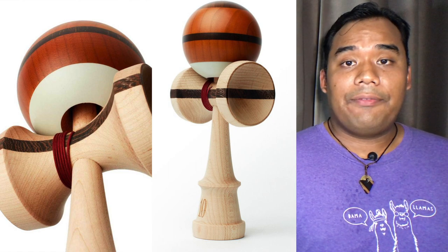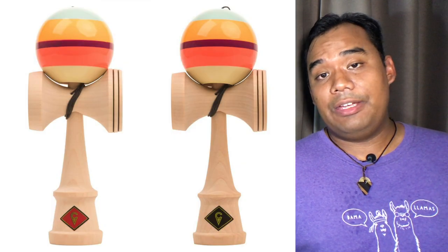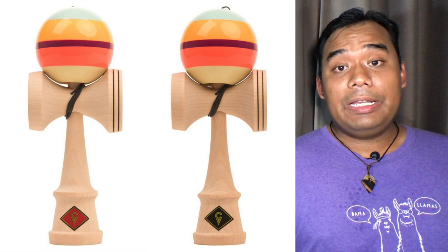Continuing on the Kraft Fauna series, Kendama USA released yet another colorway for it called Toucan. It's got a five-split colorway making it easier to track, and as usual comes in either the Shift or Slim variants.